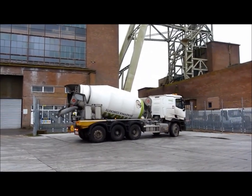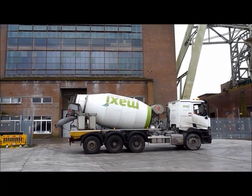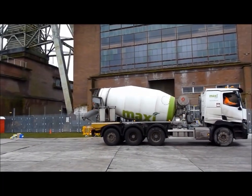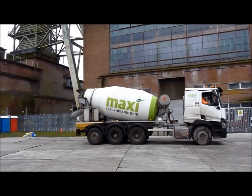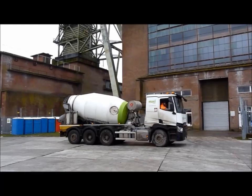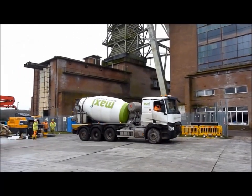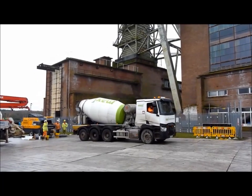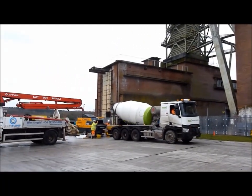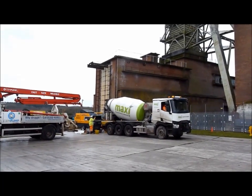A bit hectic here this morning. Finally, 20 years after the colliery closed in 2003, we are now filling the void underneath Heapstead 2 with foam concrete. This is one of about 200 lorries that will be arriving, each with 8 cubic metres — it's going to be pumped into that hopper there and then the pipe goes right down into the fan drift.